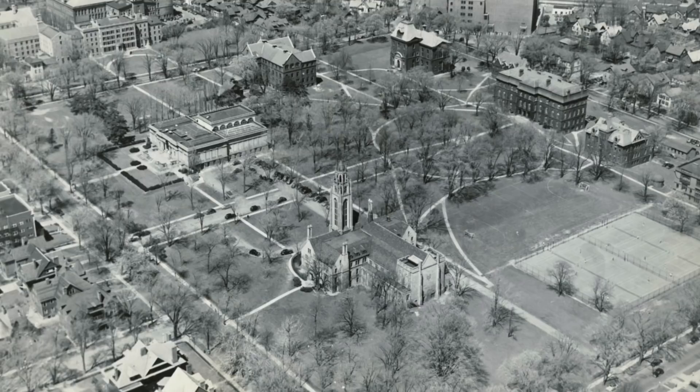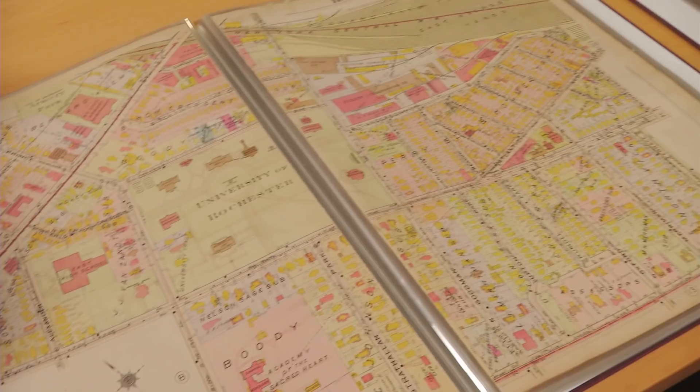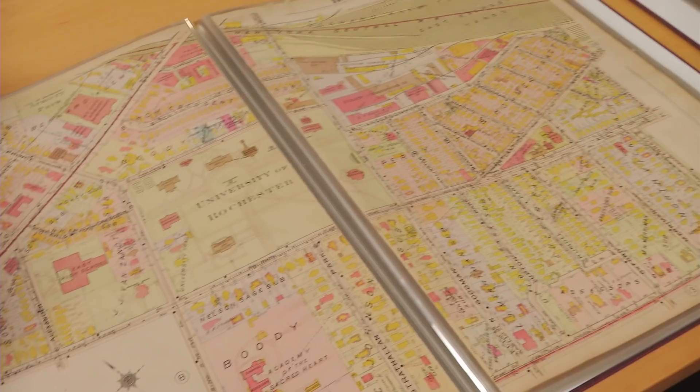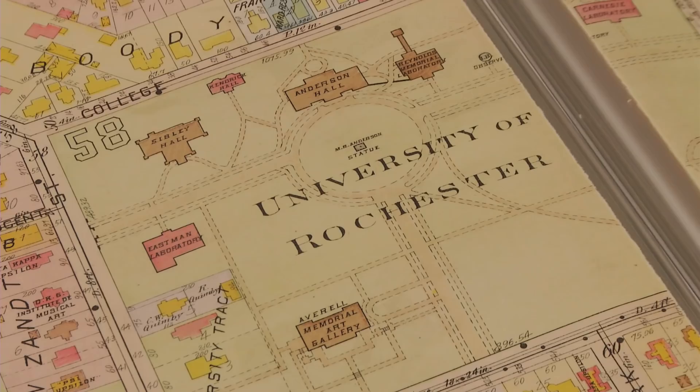The original University of Rochester campus actually was downtown on Main Street. It moved to the Prince Street campus where Memorial Art Gallery is currently located in 1861 and continued on there. This is a 1918 plot map showing the location of the University of Rochester on the Prince Street campus, and you can see just how landlocked we really were.